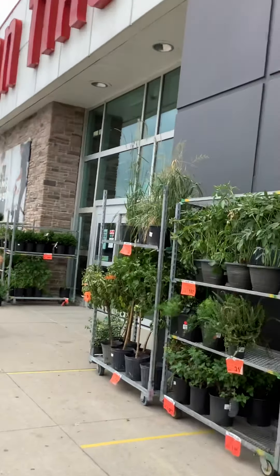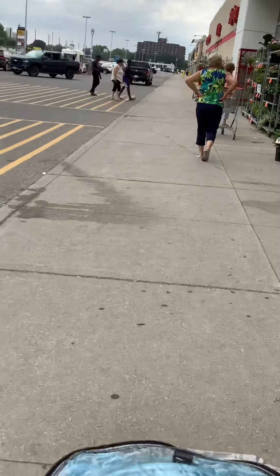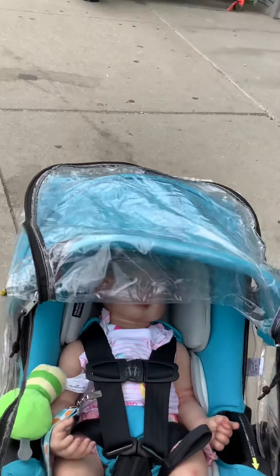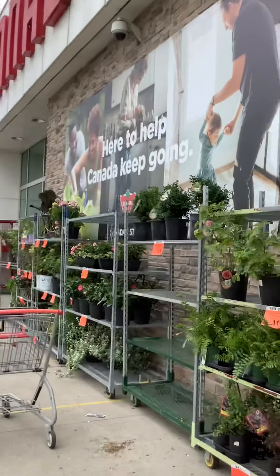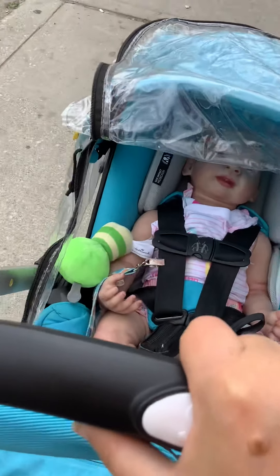We are at Canadian Tire and we are going to check out life jackets here, see if we have any. Here we are at Canadian Tire. Hopefully we find a life jacket here. Let's hope so.